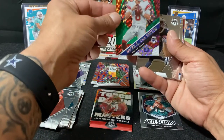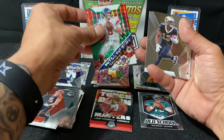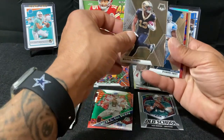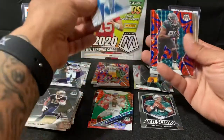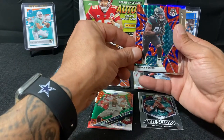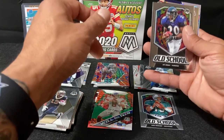Got a Will to Win — this is a nice card. It's not numbered though. Really nice card — Daniel Jones, Michael Thomas. DeAndre Swift rookie. Can't say the last name on this one. Got an old school Ed Reed.